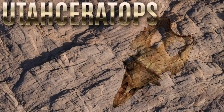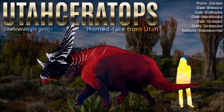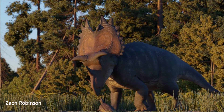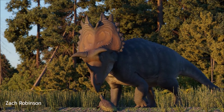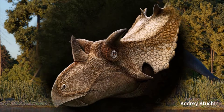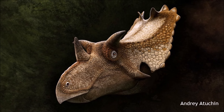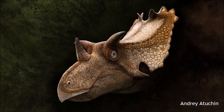Utaceratops was a large-sized, robustly built, ground-dwelling, quadrupedal herbivore that could grow up to an estimated 5 meters long. The plateau where dinosaurs lived was an ancient floodplain dominated by large channels and abundant wetland peat swamps, ponds and lakes, and was bordered by highlands. The climate was wet and humid, and supported an abundant and diverse range of organisms. Utaceratops is known from six specimens, including two partial skulls, which together preserve about 96% of the skull and 70% of the post-cranial skeleton.